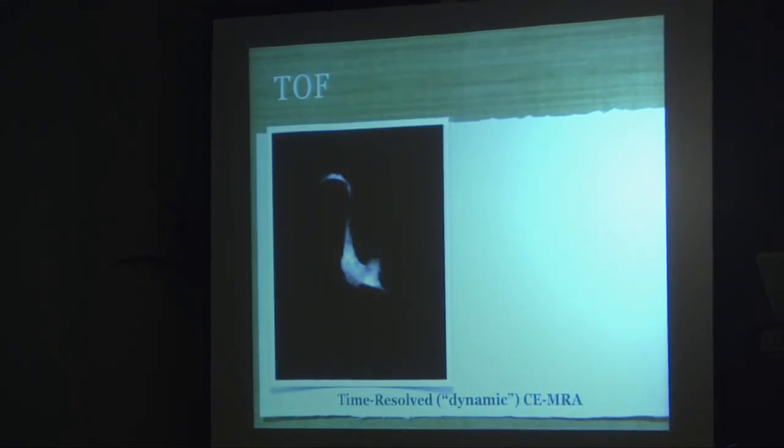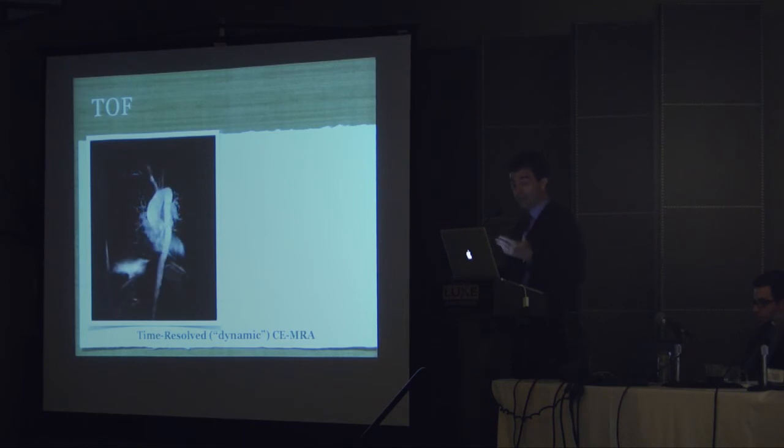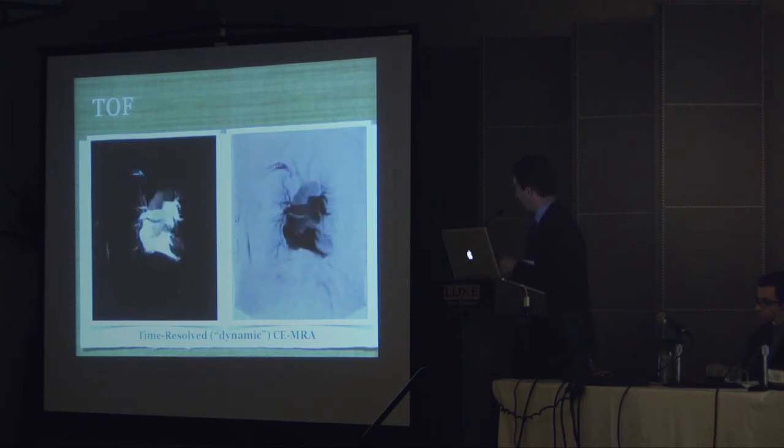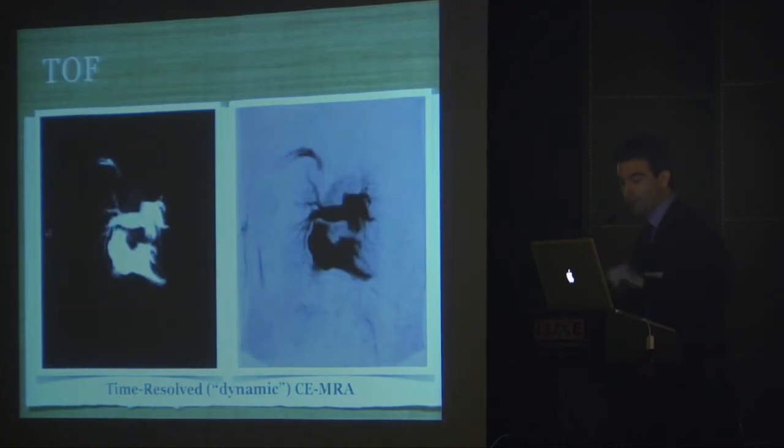We also employ a time-resolved dynamic angiogram, which is used to time the high spatial resolution sequence. You'll see the injection from the right extremity coming into the SVC, into the right atrium. We get about one frame per second — clearly not the temporal resolution of a cath, but pretty good to see blood flowing through the body. If inverted and displayed like a standard angiogram, you can see all the PAs are dilated. If there were any significant shunts, we'd see blood on the left side coming back to the right. This technique is also useful for checking collaterals from the Glenn and any venous collaterals.